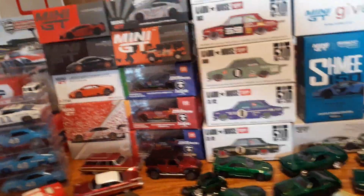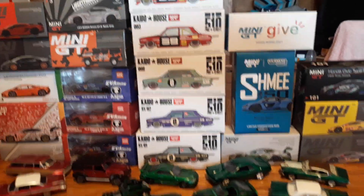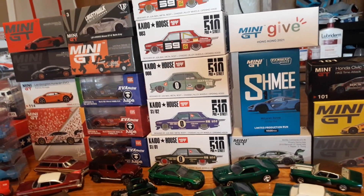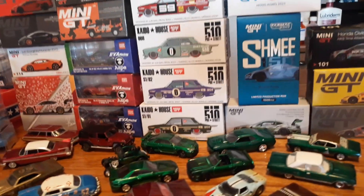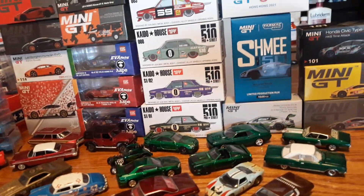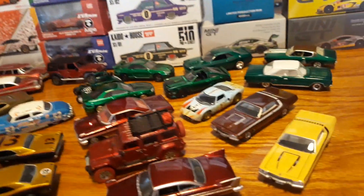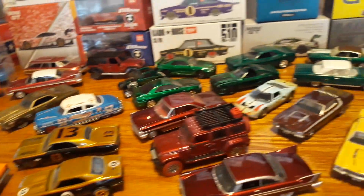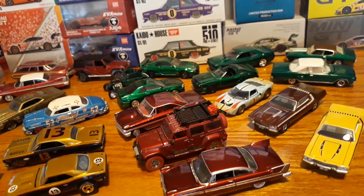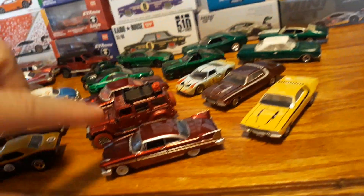We have a lot of rare Mini GT stuff for sale — all the Kaido House 510s that have been released so far, the very rare 1-of-999 Mini GT Give R32, the Pop Race China Exclusive chrome Bentley, which is a sweet-looking car, and the Shimi McLaren. Then there's a bunch of Ultra Red stuff, Green Machines and such. I have Green Machines as cheap as $10 each, some at $15 each, and some Ultra Reds at $15 each. Predominantly the Ultra Reds are $20 each.